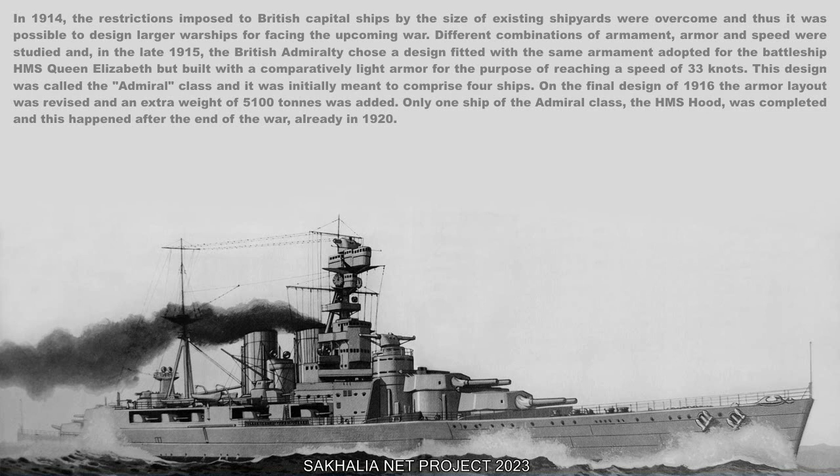On the final design of 1916, the armor layout was revised and an extra weight of 5,100 tons was added. Only one ship of the Admiral-class, the HMS Hood, was completed, and this happened after the end of the war, already in 1920.